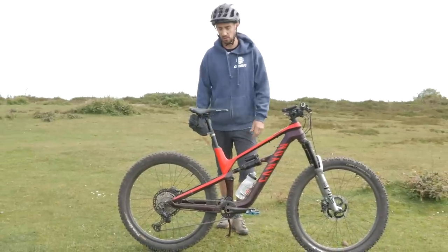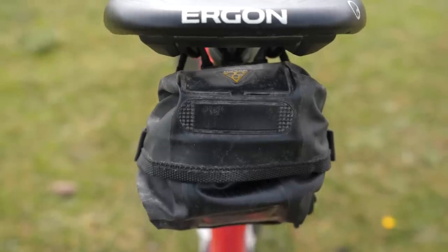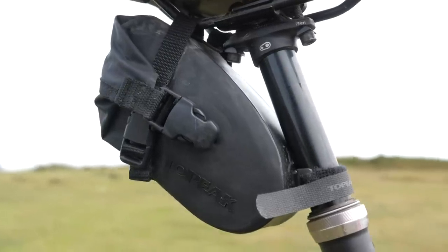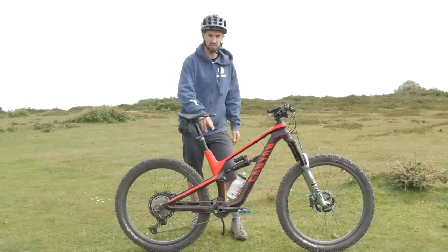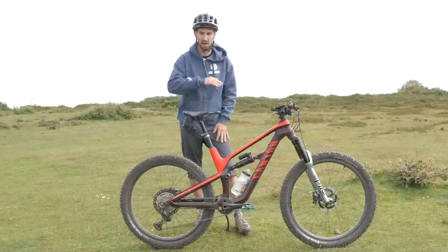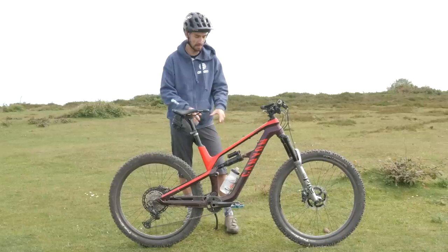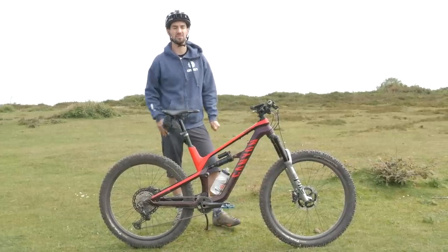Another good way of carrying your stuff on the bike rather than on your body is a saddle bag. In there you can fit a tube, multi-tool, and some tire levers. This is probably best for cross-country riding where you're not using a dropper seat post - they just don't work very well if you're putting the seat up and down. I quite often use one of those with a pump mounted on the side of my bottle cage.